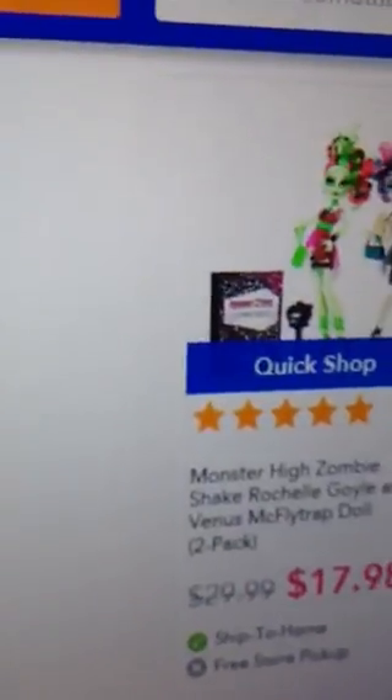This is what I want. It is the Zombie Shake Rochelle Goyle and Venus McFlytrap doll.